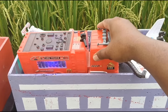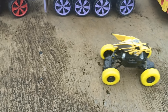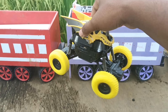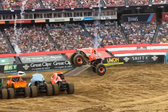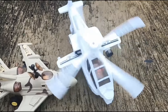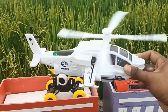Keren sekali, kita lanjut ya teman-teman! Buka kerucut warna kuning. Wah, lihat teman-teman, ada mobil monster! Keren sekali ya, dan ini helikopter!